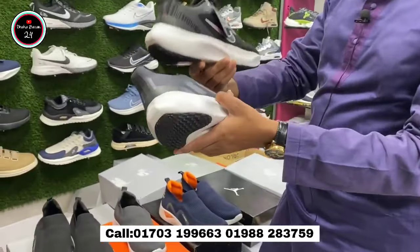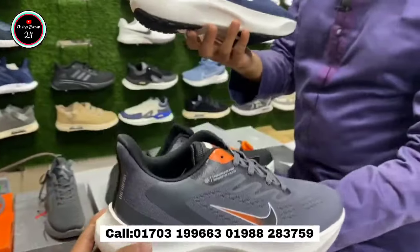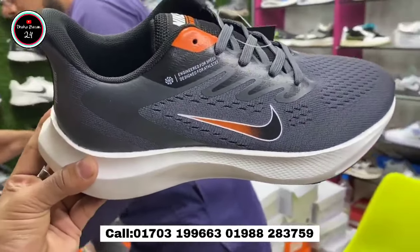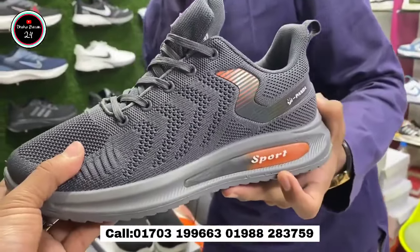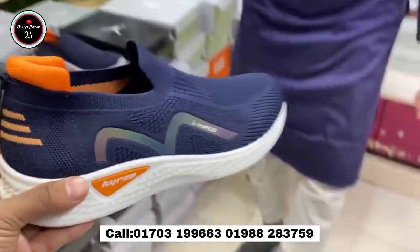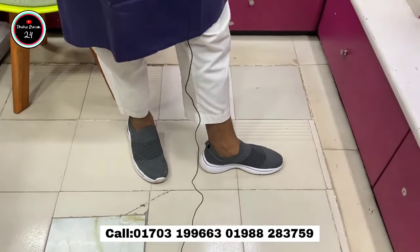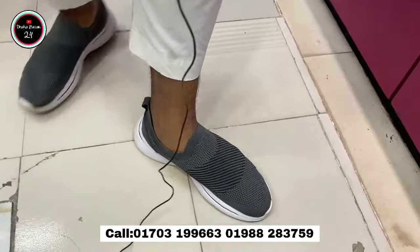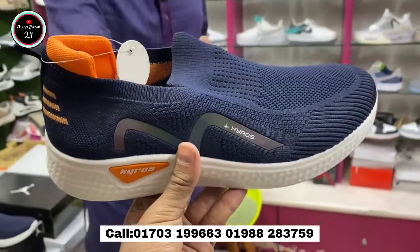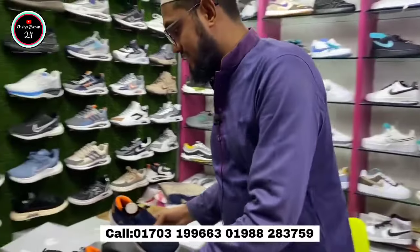This is a product that we have stocked in 3 colors, 2 colors, blue color. Quality is very good. This is the product that we have in 1000 to 1000. With card cases we are delivering 100 to the market.